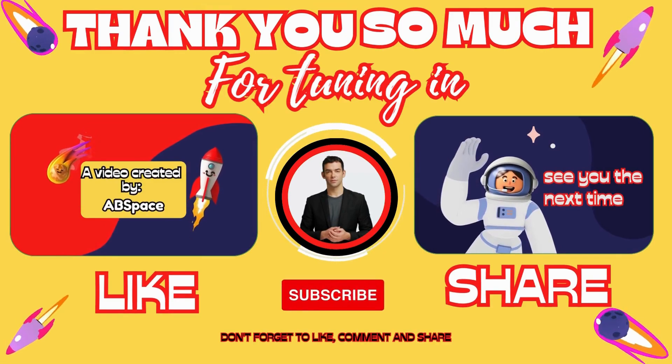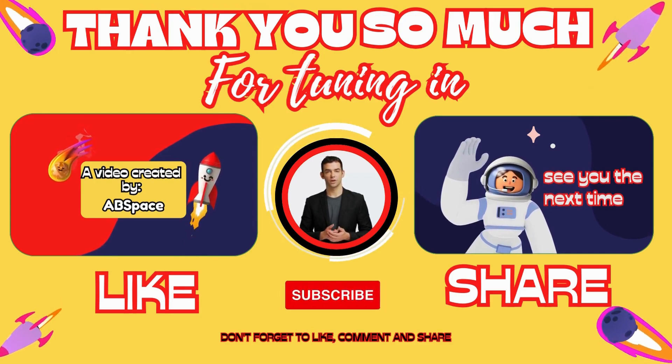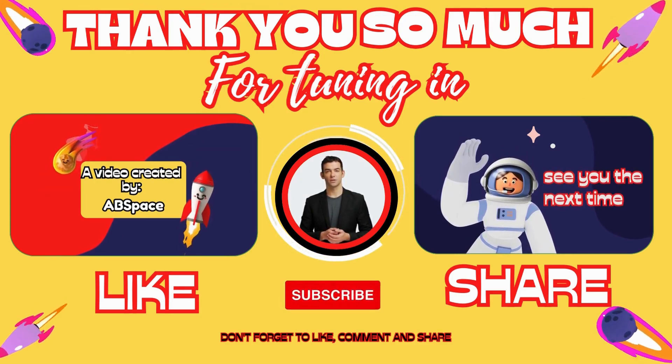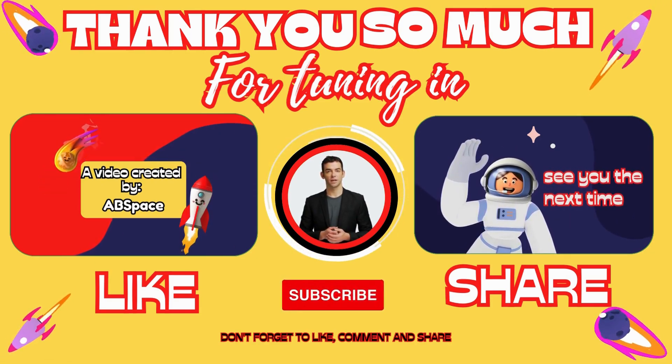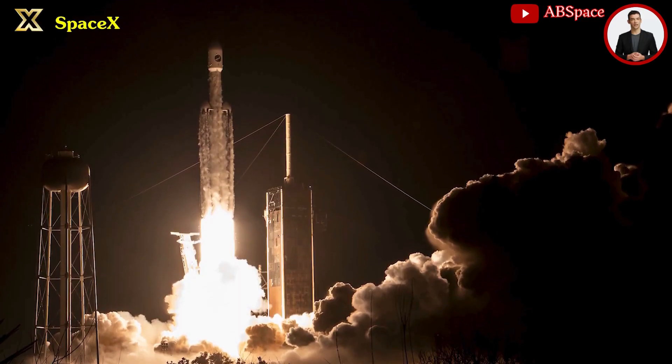That's all about SpaceX's Starship updates for today's episode. Thank you so much for tuning in. If you enjoyed watching and found it useful, please make sure to subscribe to the channel, hit the like button, and consider becoming an exclusive member through the link in the description below.